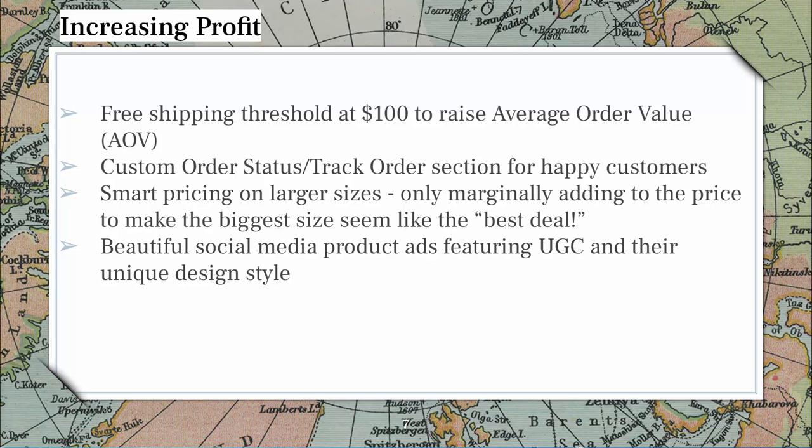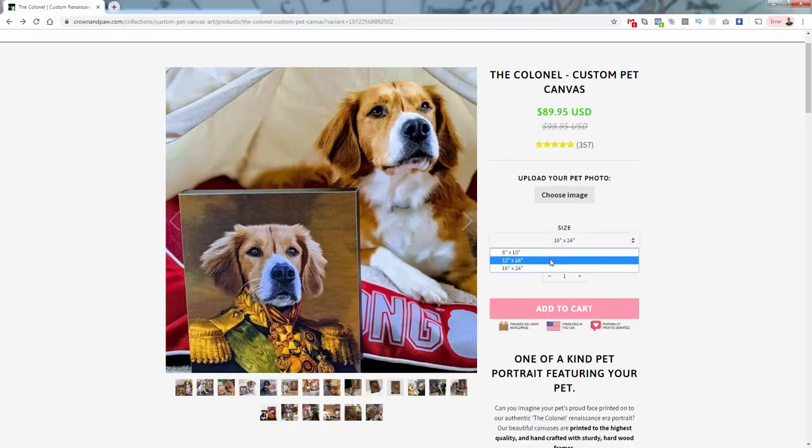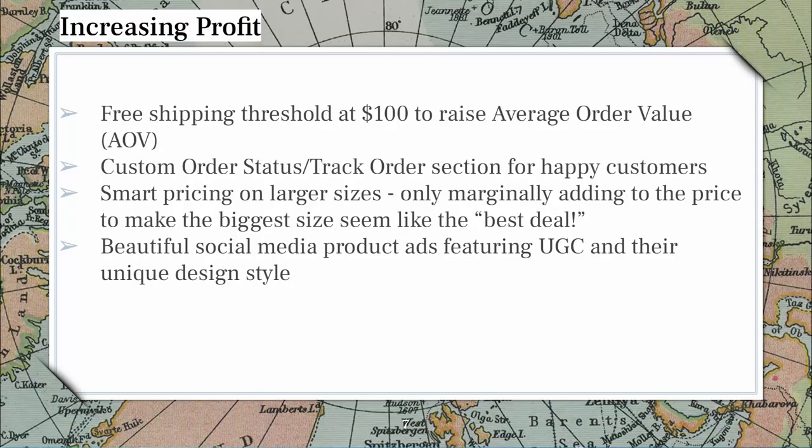I bet almost no one buys the middle size, because if you're looking at the middle size, you think: it's only $20 more, I'm going to get a much bigger print. At the 8x10 and 12x18 sizes they're just not that big, but the 16x24 is closer to a poster size and will look a lot different on the wall. A lot of people will see the value in that pricing strategy, and obviously it's value for Crown and Paw because they are increasing their profit that way.